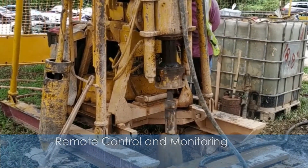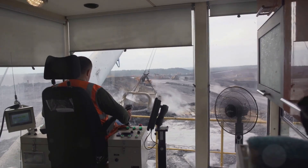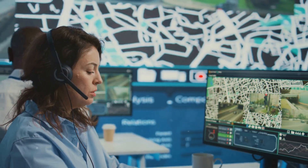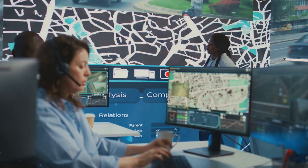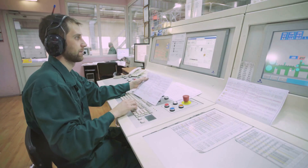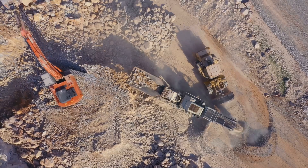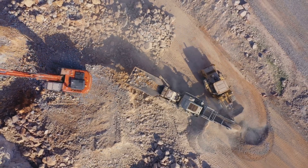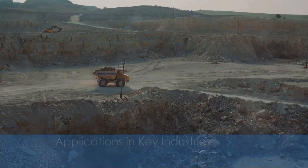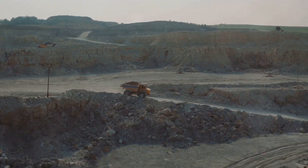Although the drill rigs are autonomous, human operators can still oversee their functions remotely. Operators monitor the performance through a control room or even a mobile device, where they can stop, start, or adjust the rigs if needed. This significantly reduces the need for human presence in high-risk areas.